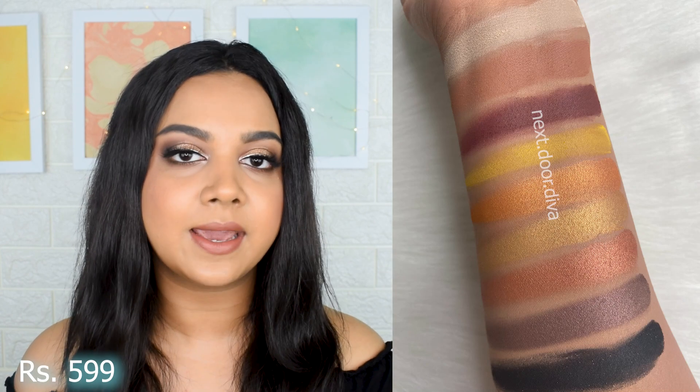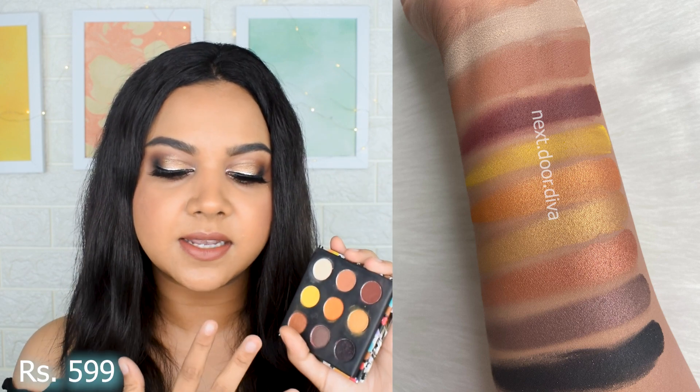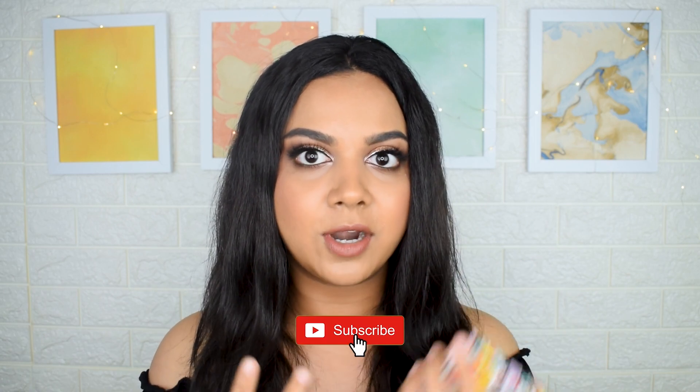At place number seven we have the Stay Quirky Sexy Eyes eyeshadow palette. I had two of these and gave one away to my friend. These palettes have a good range of colors with an equal balance between mattes and shimmers. The mattes are simply amazing — they don't feel chalky, they have a lot of pigment, they feel very buttery and are very easy to blend.